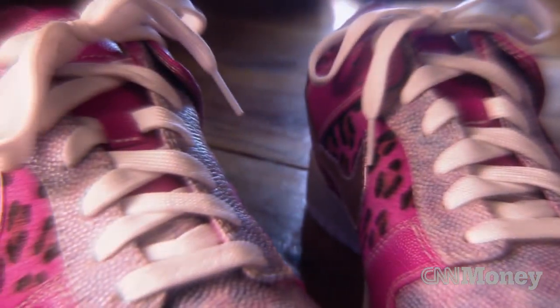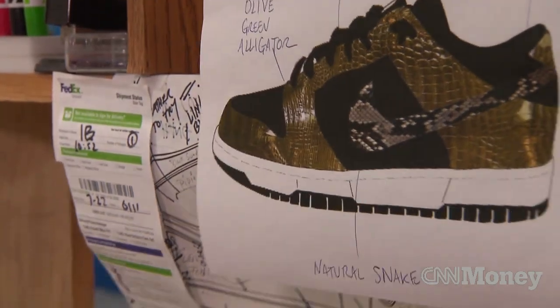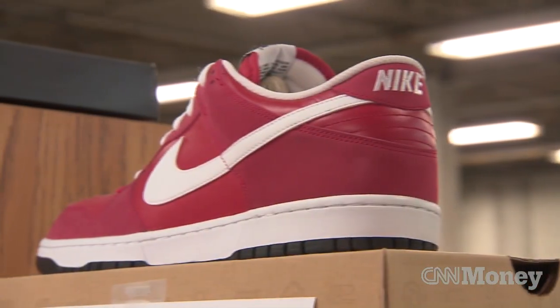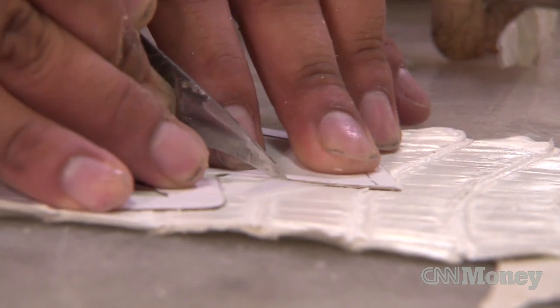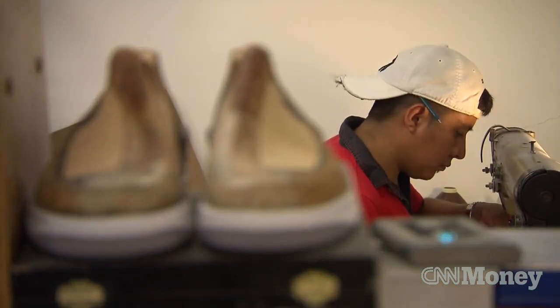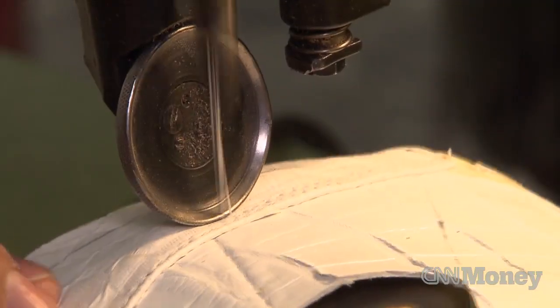We customize sneakers. We take sneakers and reconstruct them, taking something from a stock model — like a Nike or a Puma — and turn it into something that is real higher-end art. What we do is based on keeping the integrity of the shoe as close to the original as possible. We're keeping the sole and we're keeping the guts, just enhancing the upper, which is the top part where we do most of our reconstruction.